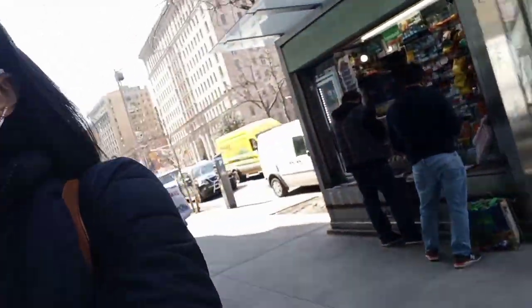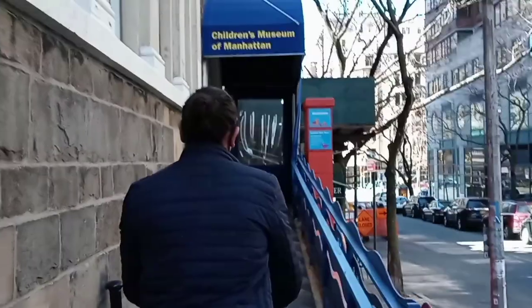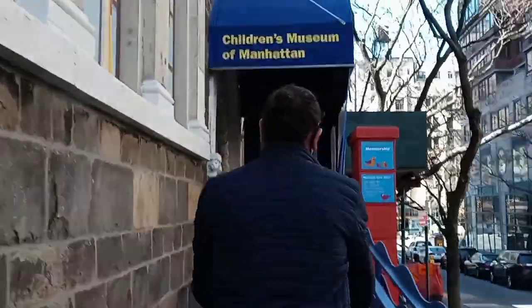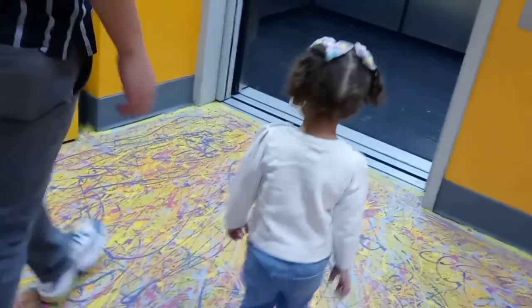We walked five minutes to West 83rd Street to get to the Children's Museum of Manhattan. They're open Wednesday through Sunday from 10 a.m. to 5 p.m. You have to reserve a time ticket online and choose a tour. We went with the Playful Explorer tour for ages two to six.